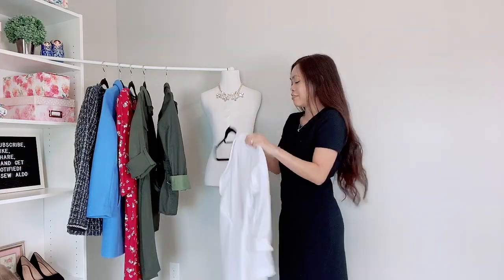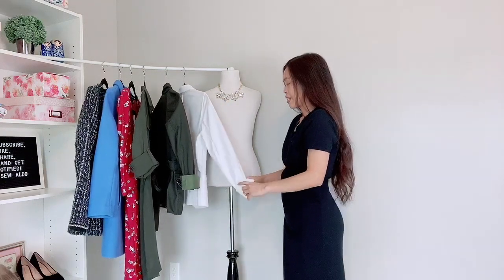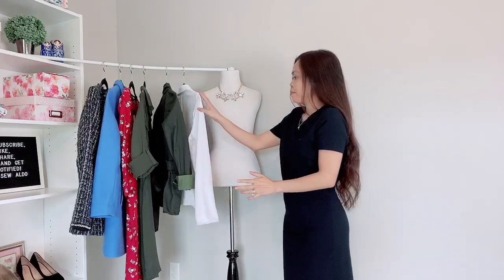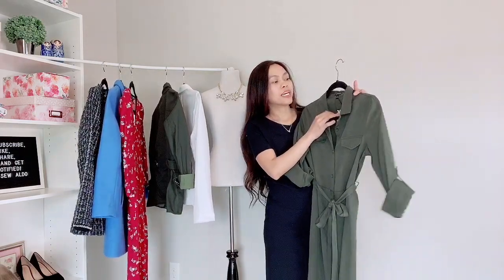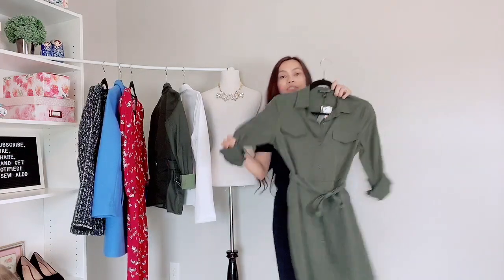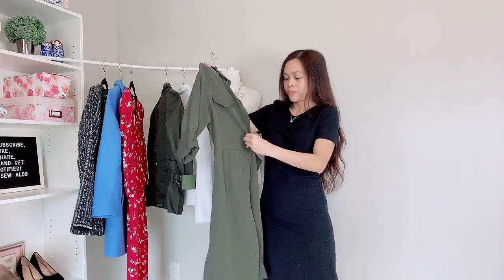You guys like my makeshift clothing rack? My husband is actually building me a nice clothing rack so I'm super excited for that, but for now this will do. The next item is another utility-style dress from Banana Republic. It's size zero and it was on clearance for ten dollars. It's a little short for my taste, but I can easily hem it — there's about one inch of hemline — and because I'm wearing a t-shirt dress I can easily put this on top.